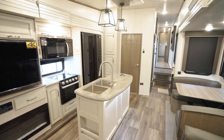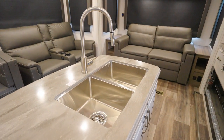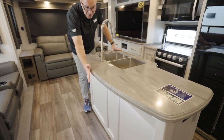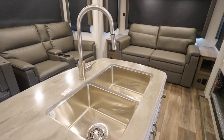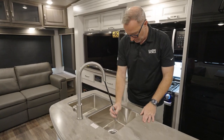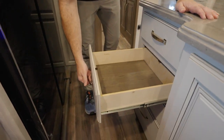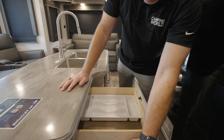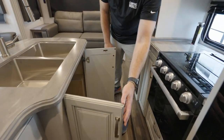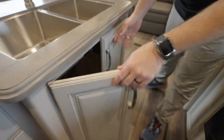Island kitchen in here, thanks to the double slides, and you've got a solid surface countertop with a decorative beveled edge called the Roman Edging. Stainless steel undermount sink with a high-rise faucet and sprayer. Plenty of storage thanks to the pull-out drawers, which are solid wood constructed with full extension on the ball bearing drives, and some cabinet space underneath the sink — also a great spot for your trash can.